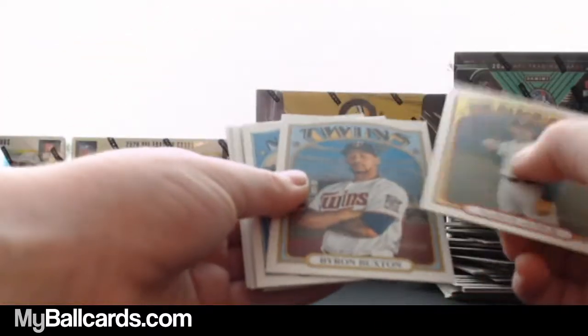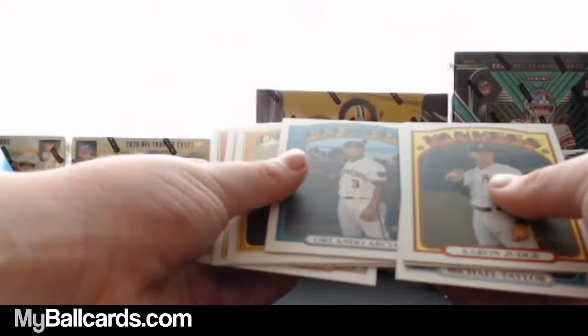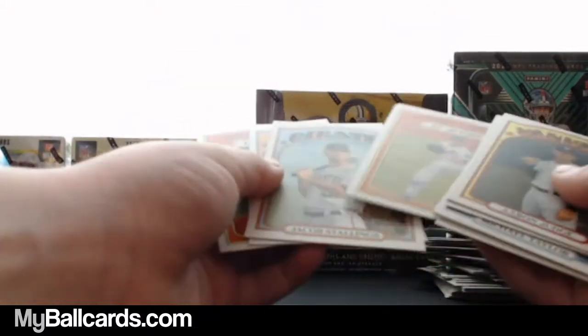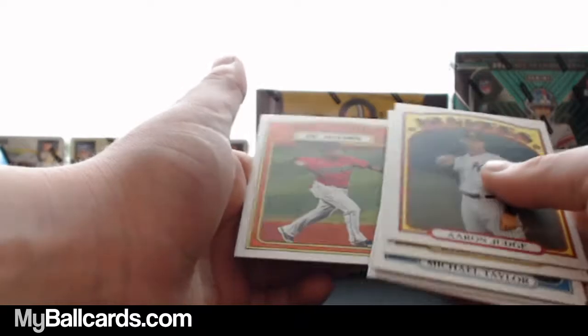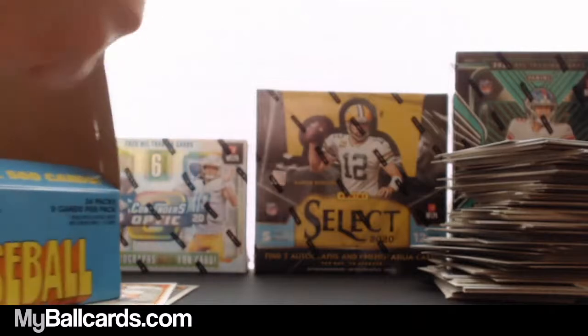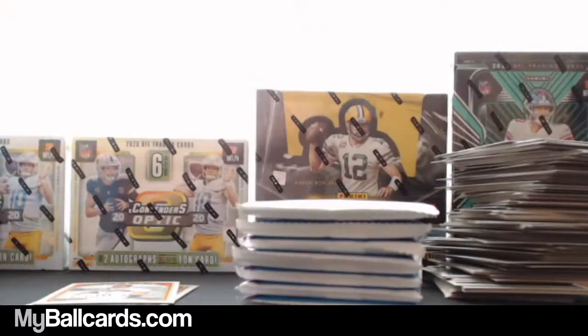Aaron Judge. Michael Taylor. Dustin May. Jacob deGrom in action. Albert Pujols. Jose Ramirez in action. All right, we still have one more stack left — you can get rid of that box.